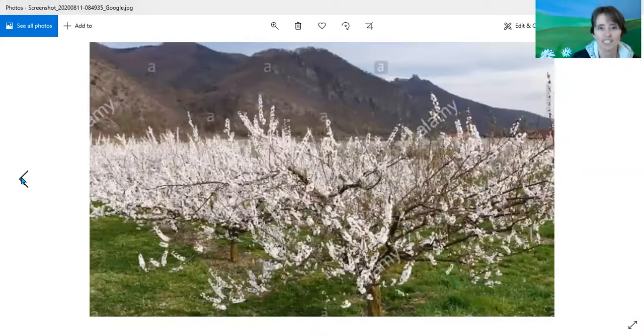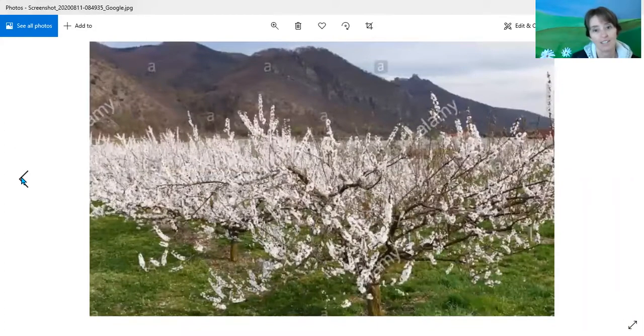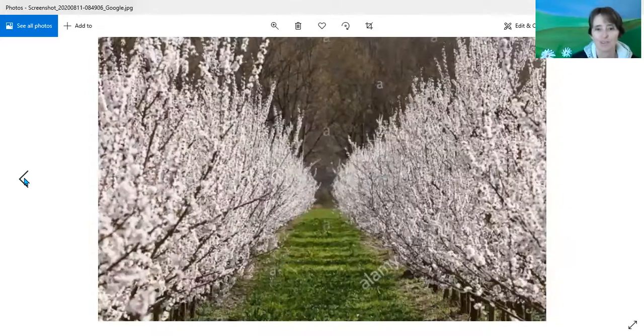Wow, look at those trees in that apricot orchard. That's not my garden — that's another photo from the internet. But those are apricot trees full of blossoms. Don't you think that those look like popcorns stuck on that tree? And here's one last one — isn't that beautiful? Well, imagine walking down between those trees and all that white beautifulness.